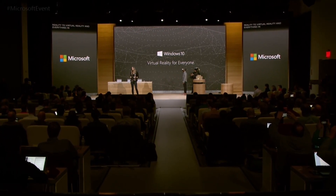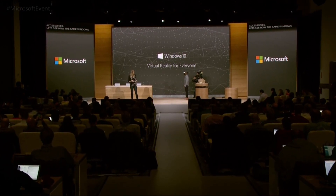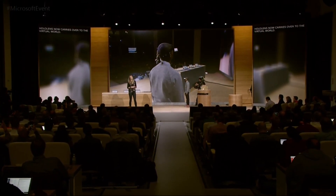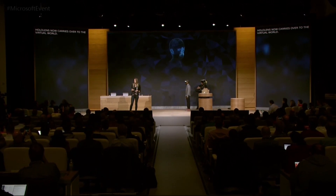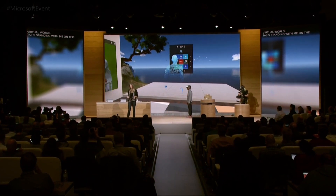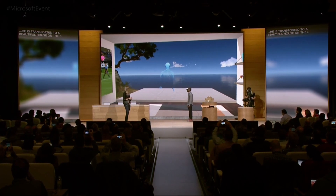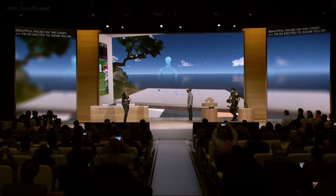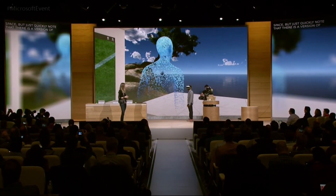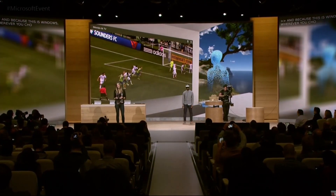Taj is now going to put on one of these virtual reality accessories. Let's see how the same Windows experience we just saw on HoloLens now carries over to the virtual world. Taj is standing here with me on stage, but just like that, he's transported to a beautiful house on the coast. And because this is Windows, wherever you choose to go, you'll always have the apps you know and love with you.